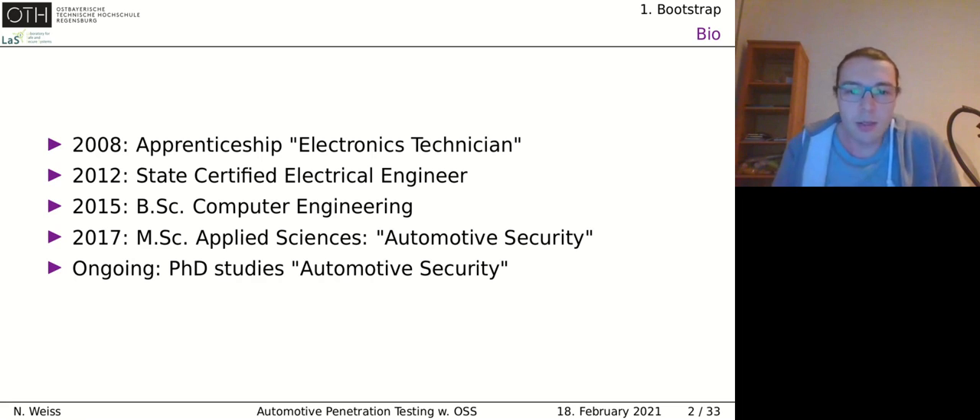I started as an electronics technician, then became a state certified electrical engineer in Germany, and after that started to study computer science. I worked around seven years in the electronics industry before I started my bachelor studies. Then I did a master program in applied science with the topic of automotive security, and I'm now continuing in a PhD program focusing on automotive security.